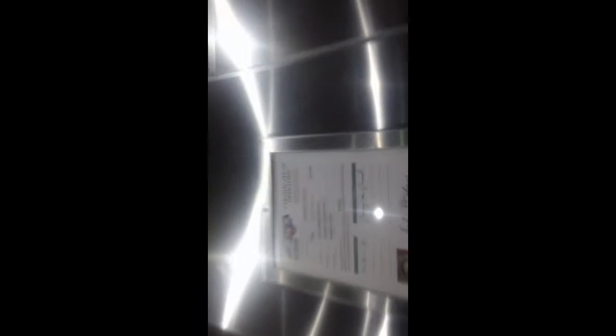Basement. See the direction indicator — that's cool. There's the inspection certificate, installed in 2016.